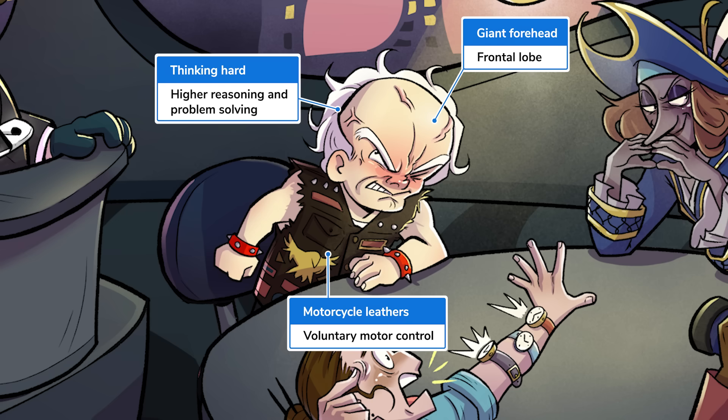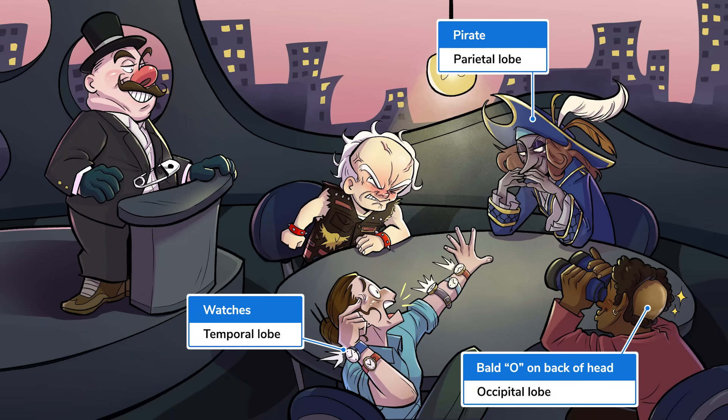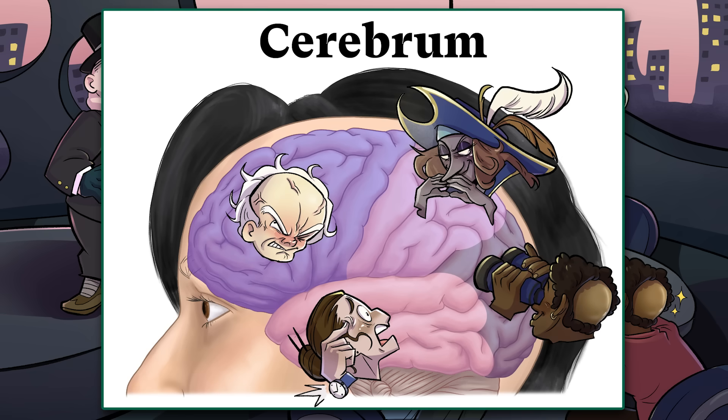And see his leather motorcycle jacket? This represents your frontal lobe's role in voluntary motor function. Work your way around the table in this high-rise hideout and you'll have a complete cerebrum. By anchoring these symbols in a place, we tap into the brain's innate and unforgettable spatial memory.